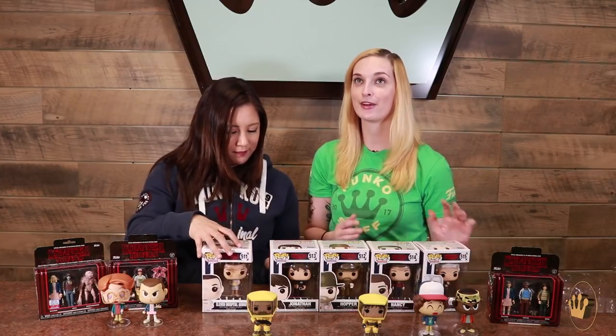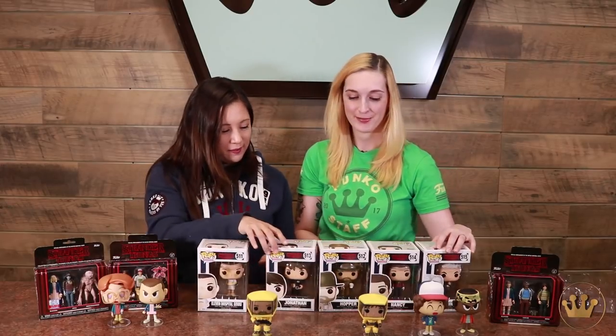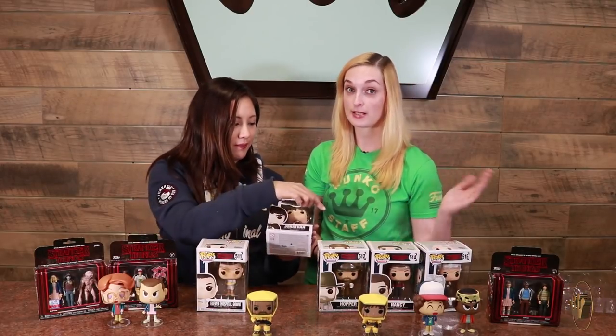Here's Eleven in her hospital gown with french fries — of course. I love that her accessories are my favorite food items. She's so relatable. We've got Jonathan with his classic camera, and Nancy, of course.